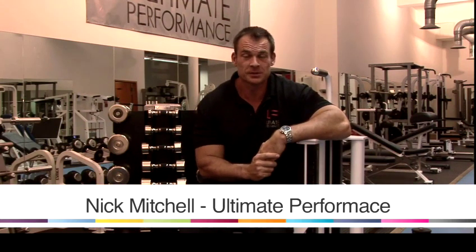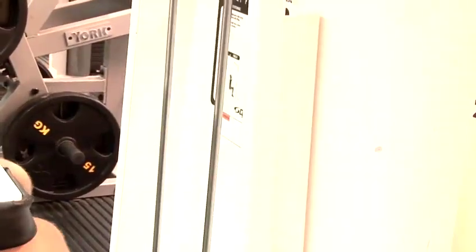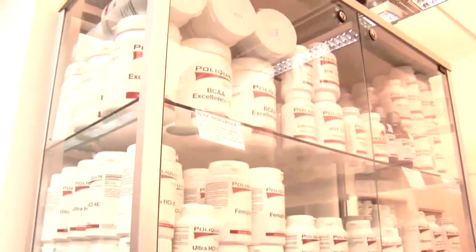My name is Nick Mitchell. I'm a personal trainer in London. I own a gym called Ultimate Performance. Here in this gym we train everybody from pop stars and soap stars to professional athletes and lots and lots of regular people in the art and science of body composition.